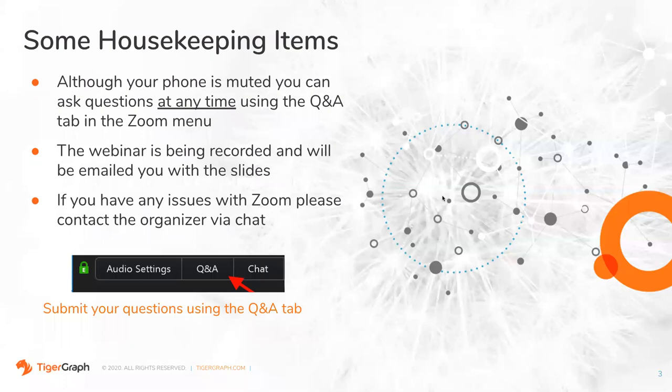Before we get started, just a few housekeeping items. Everyone's phone is muted — that's standard practice these days — but that's not a signal that we don't want to hear from you. We want to make this webinar as interactive as possible. The best way to submit questions is through the Q&A tab. This webinar is being recorded and will be emailed to you shortly after the conclusion. We'll include a link to the slides and any other material that Stephen thinks will be helpful. If you have any issues with Zoom, please contact either myself or Stephen via the chat.